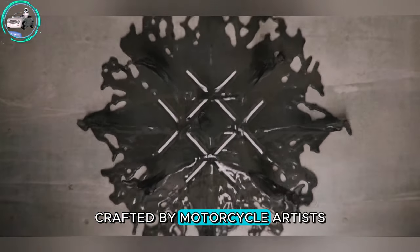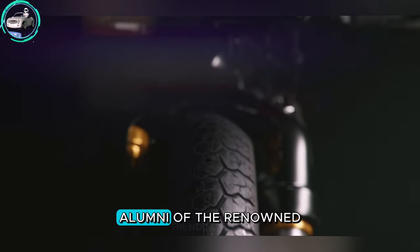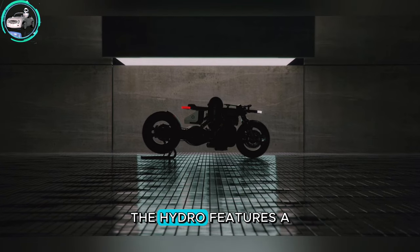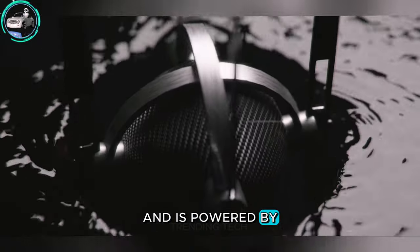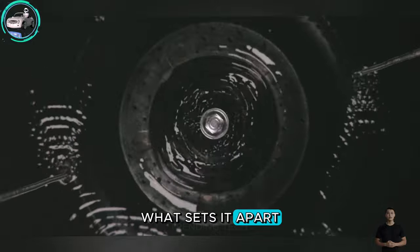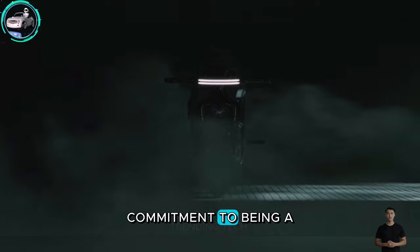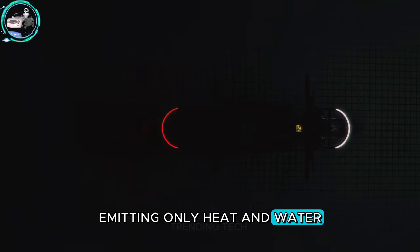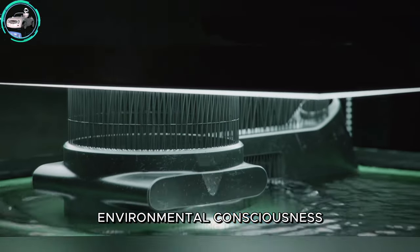Crafted by motorcycle artists Anton Gough, Anton Brousseau, and André Topor — alumni of the renowned design firm Kisa Design — the Hydra features a carbon fiber shell, a steel frame, and is powered by a hydrogen cell feeding an electric motor. What sets it apart is not just its hassle-free refueling capability, but also its commitment to being a zero-emission vehicle, emitting only heat and water. Envision a ride that leaves nothing but a trail of pure environmental consciousness.